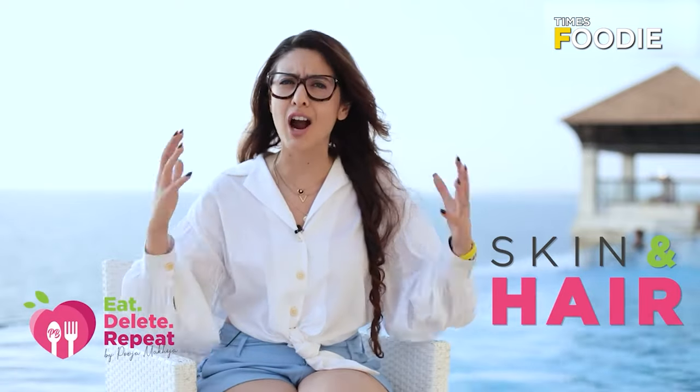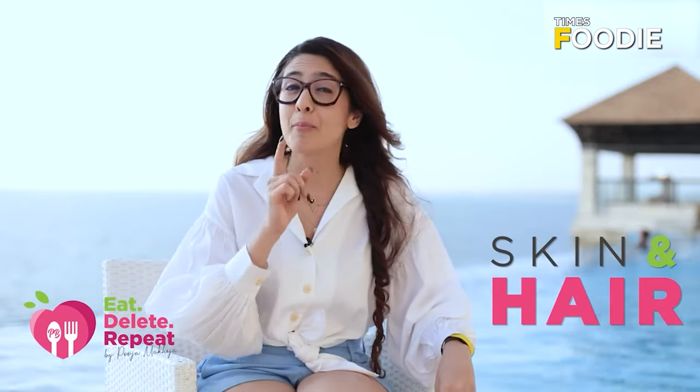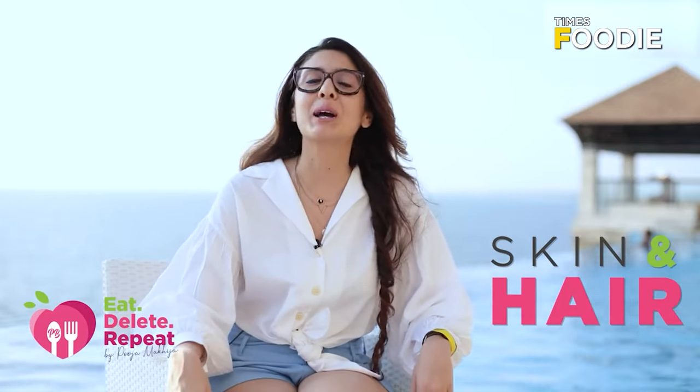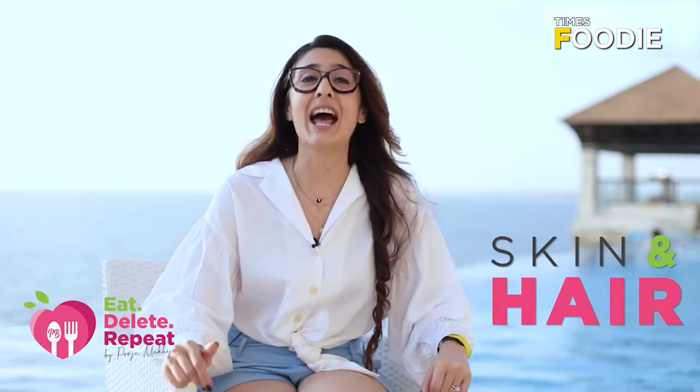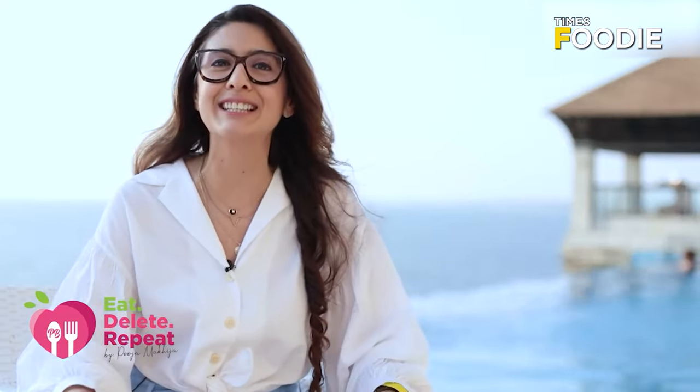One potent gush of antioxidants that will reflect in your hair and skin within 2-3 weeks — promise. It's one of Deepika's most favorite drinks. She has it everywhere she goes, traveling or not, in the plane, in the train. So start your glass of vegetable juice today.